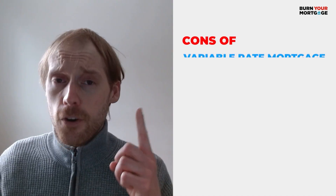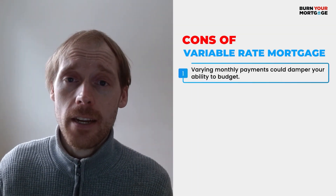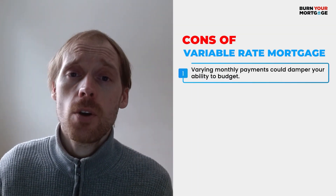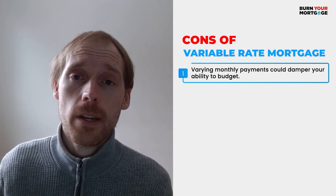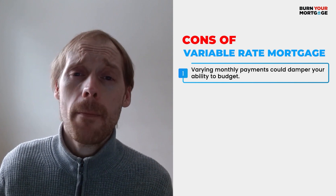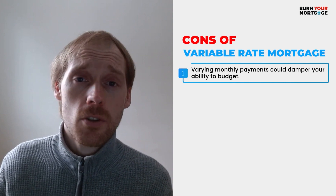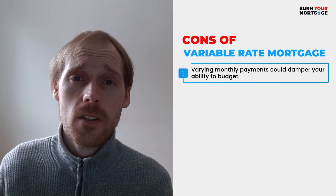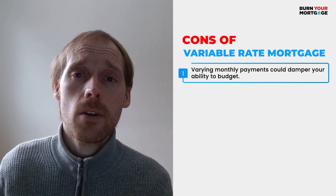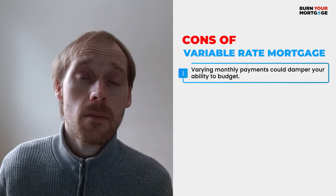Now let's talk about the potential disadvantages of variable rate mortgages. The first is that your mortgage payment can change. If interest rates go down, your payment will be lower, but the reverse is true — if interest rates go up, your mortgage payment can go up. So before you take a variable rate mortgage, be sure that you can handle increases in mortgage rates, because you wouldn't want your cash flow to be super tight if rates went up higher than anticipated.